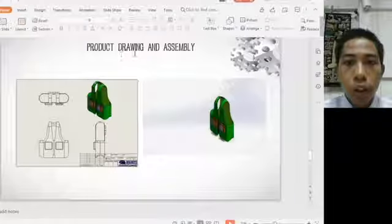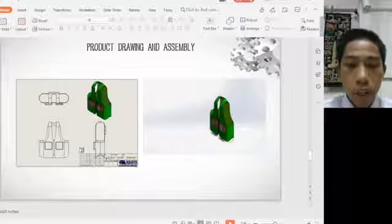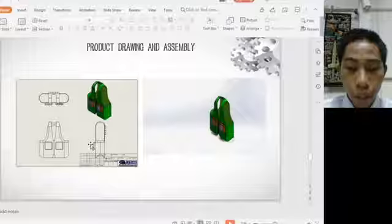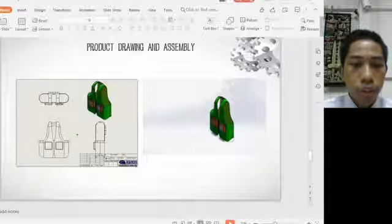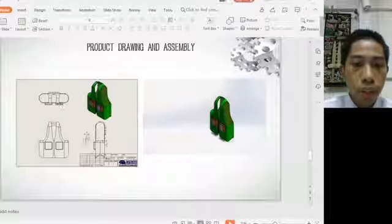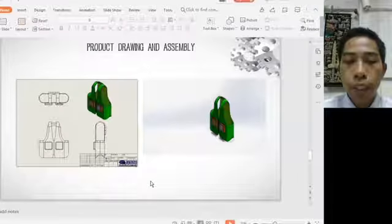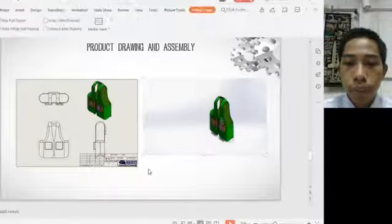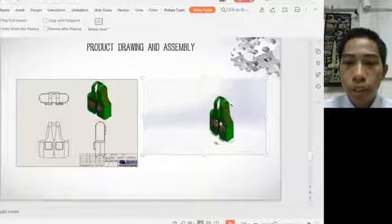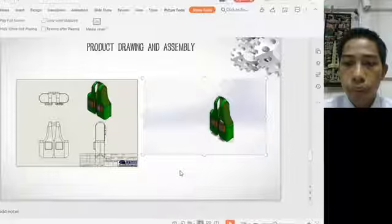This is the product drawing and assembly. A third-angle projection of the engineering drawing shows the front view, top view, and side view of the assembled product. A simulation demonstrates how each part — the sensor and the LED — is assembled to the jacket.